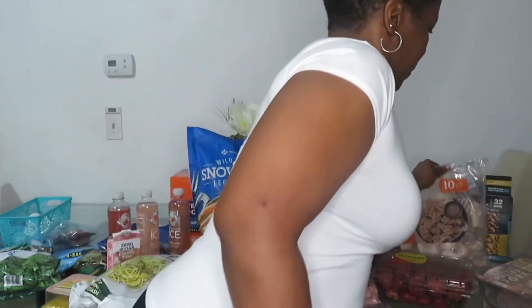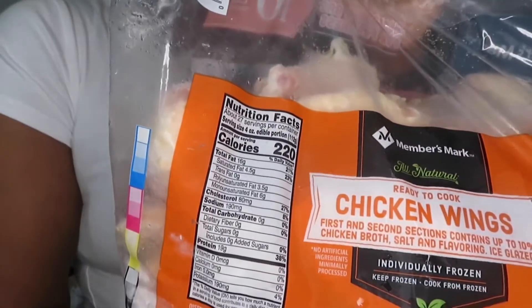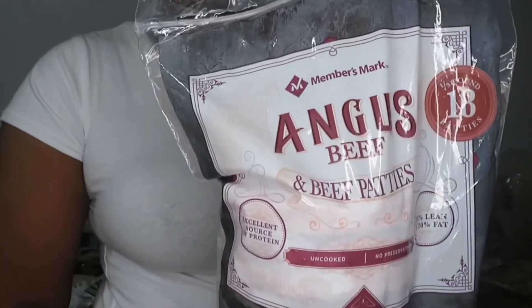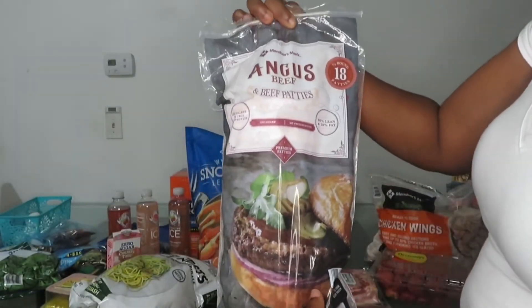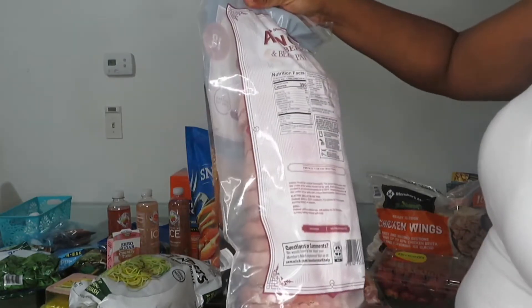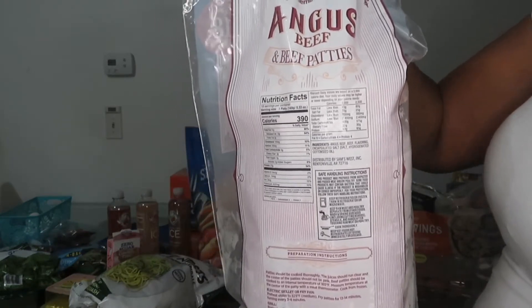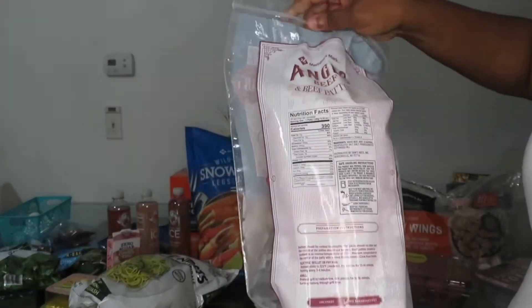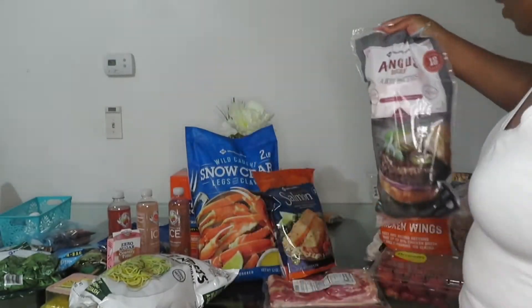Next I have a big bag of party wings. Everyone knows chicken wings are zero carbs — this is the best thing to have. I like to put these in my air fryer. Next I have hamburger patties — these are the Angus burgers, also zero carbs. Just be mindful that cheese has at least one to two grams of net carbs, which I kept forgetting. If you pair this with a one-net-carb bread that is fine, but you can also just have it by itself with some salad.